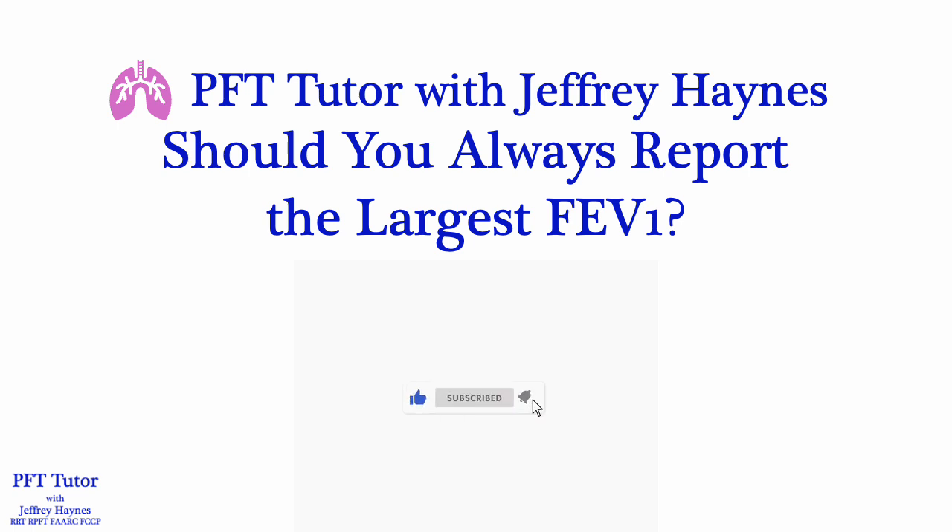In this video, we're going to discuss the selection of FEV1 and answer the question: should you always report the largest FEV1 during spirometry testing?